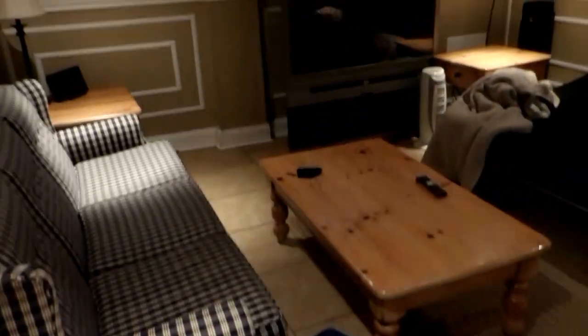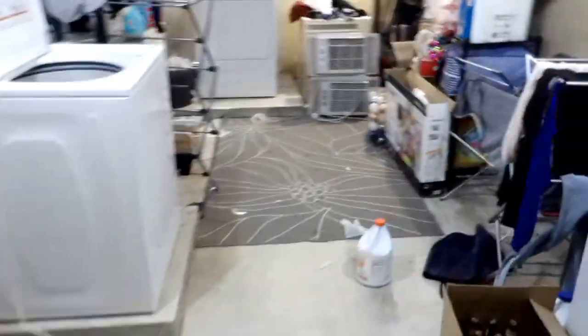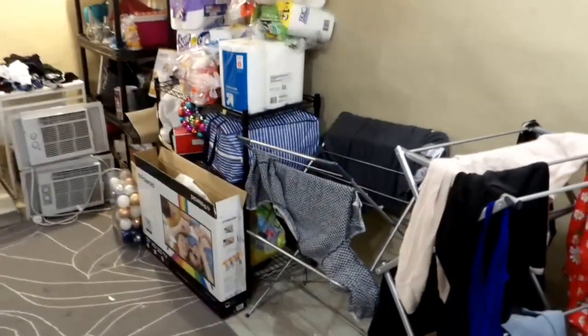We'll head back this way, down into the basement where we've got sort of an extra living space. As you can see, that's all finished. Then we can head to the back area where we've got washer and dryer, backup AC units for when it gets hot out, and viewing screens for your security system.